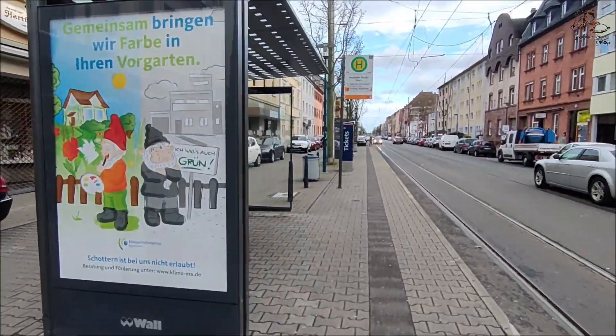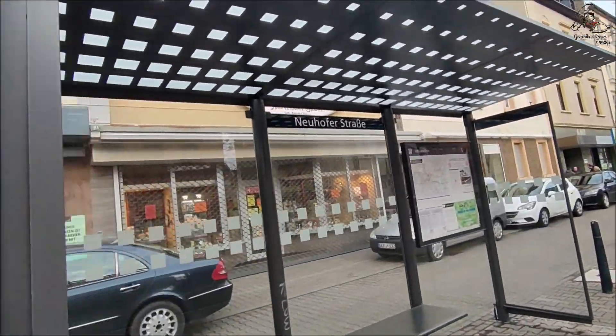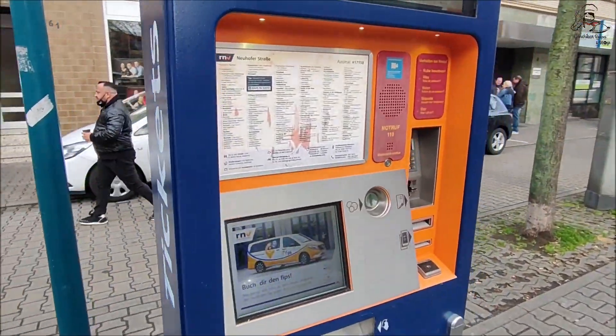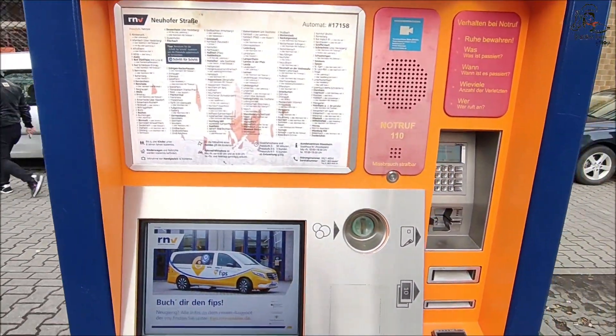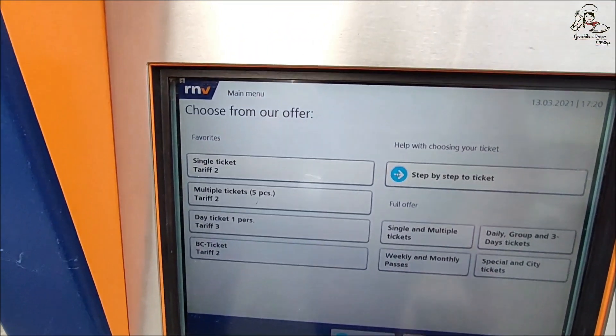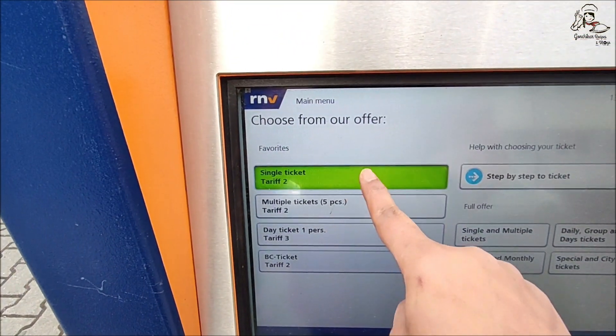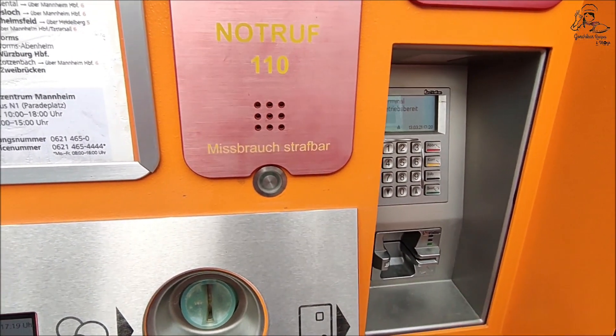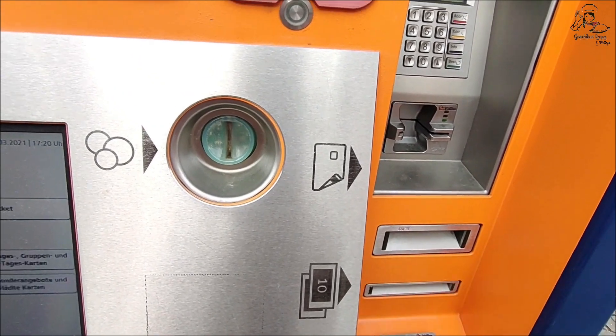This is how the tram stop looks like. At each tram stop you will find a ticket vending machine. From this you can buy tickets — you can click here and you have the option to change the language to English. You can click on single ticket and load the money through card, cash, or you can insert coins as well.